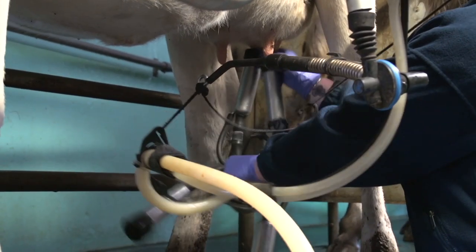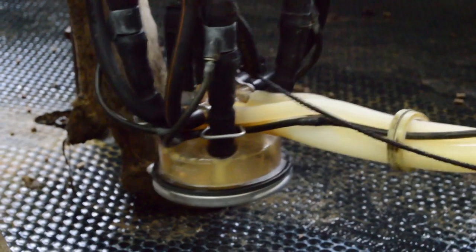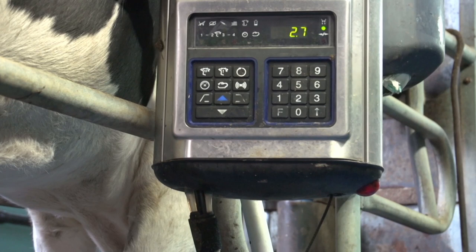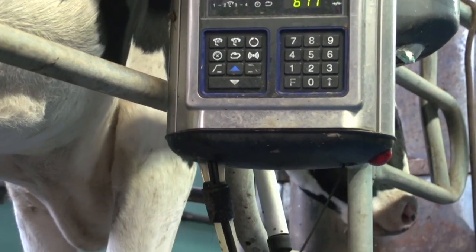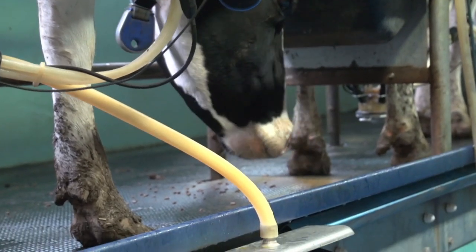Then the milking clusters are applied. These pulsate, creating suction that mimics the cow's suckling and the cow releases her milk. Each cow has a tag around her neck, which is remotely linked to a computer, providing information on that specific cow's milking statistics.